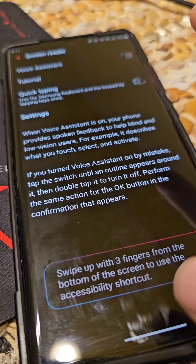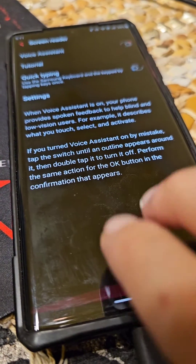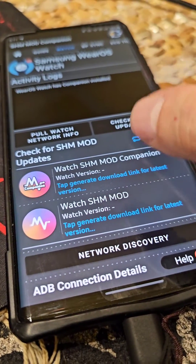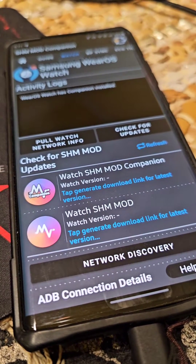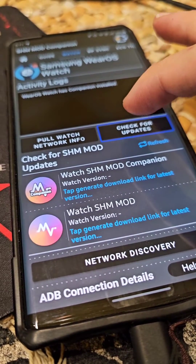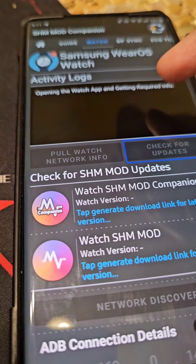Turning on the voice assistant — I forgot I need to use two fingers. The screen reader announces: 'One UI home screen, page two of three, default page, recent apps, SHM Mod Companion.' We've reached the SHM Mod Companion. When I tap on the 'Check for Updates' button, it reads: 'Double tap to activate, opening the watch app and getting required info.' Now it's reading the actions.